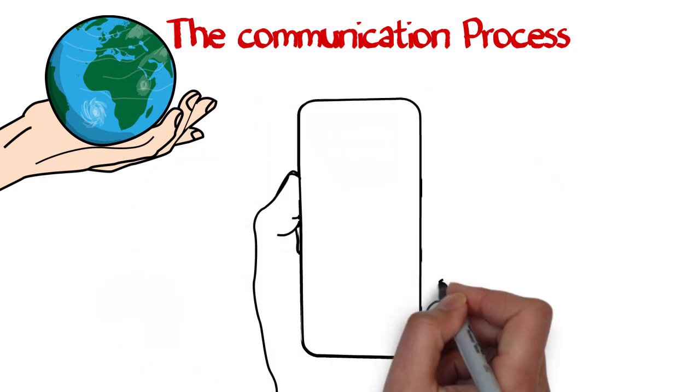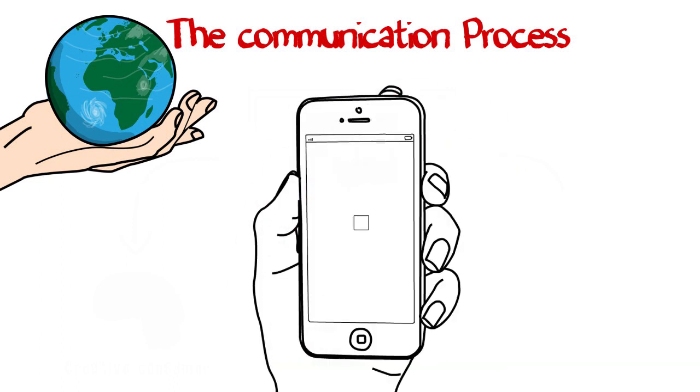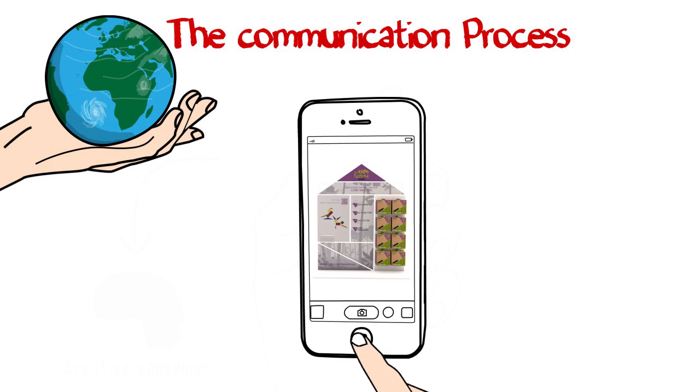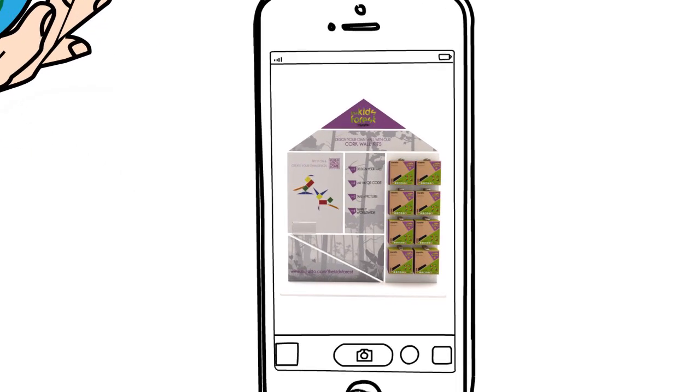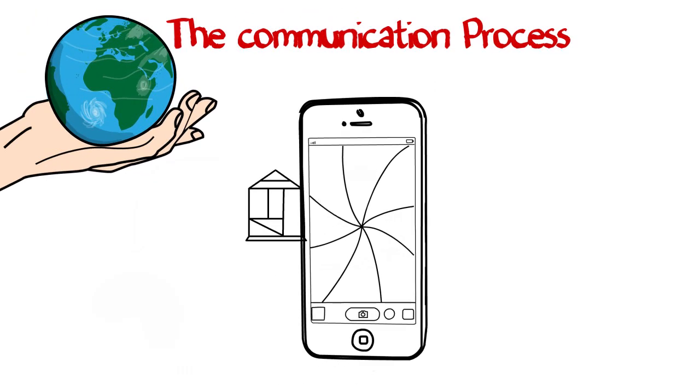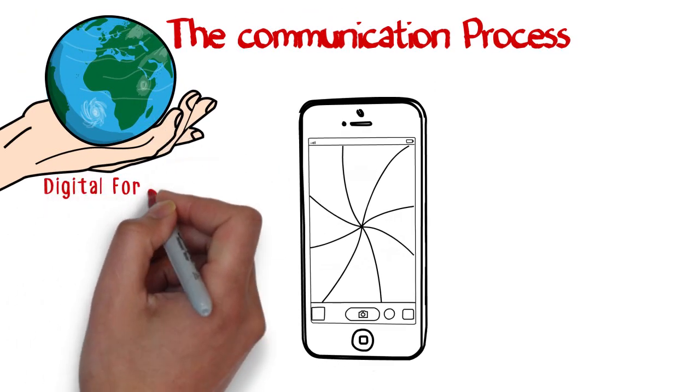At the point of sale, the creative consumer has the possibility to connect into a digital platform through a QR code. When connecting to this platform and after seeing a short video, the consumer can take a picture of their own local shop or home creation, and share it worldwide in our digital forest.